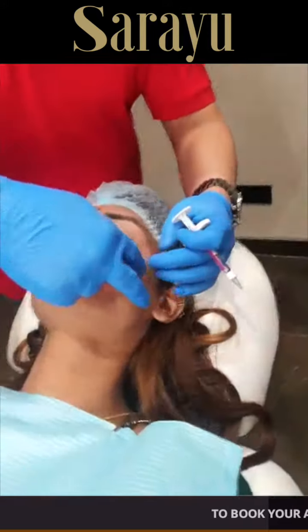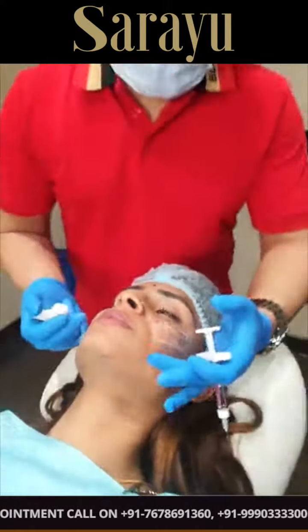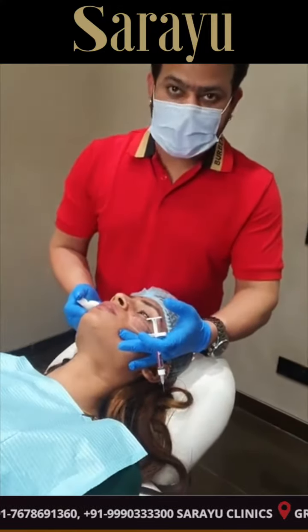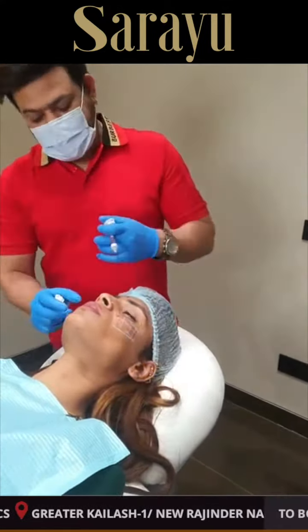Is tarike se karna hai. So abhi humne yeh area ko prominent kiya hai, so that yahan par ek natural groove aata hai. Aur uske baad jo lining ki baat uchi hai, already permanent hai.